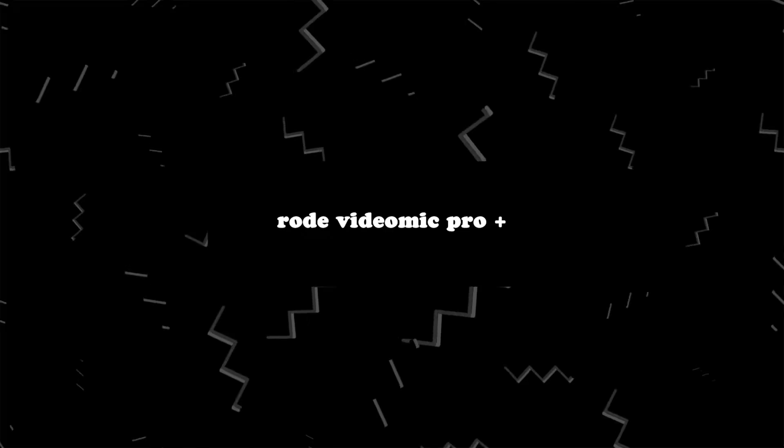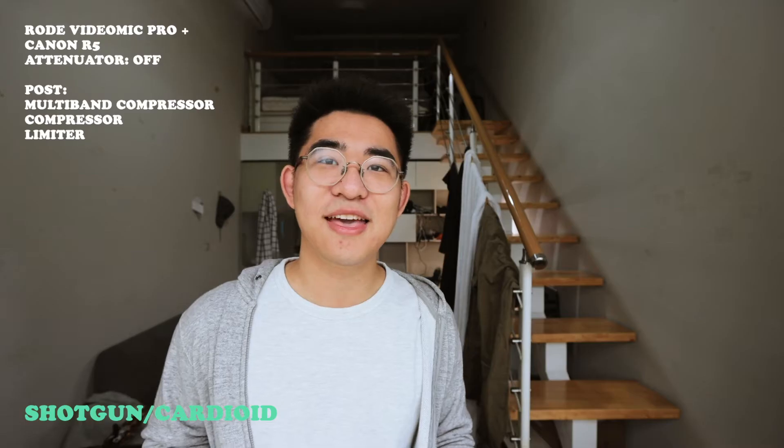Currently you're listening to audio on the Rode VideoMic Pro Plus, which is sort of what everyone uses for vlogging. It sounds very good. Some people say it's a shotgun, but Rode actually says it's a super cardioid, which means it's going to focus audio on the front end but also open up the space a little bit more.